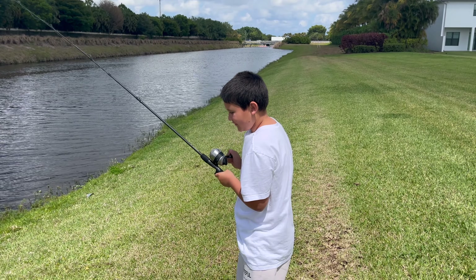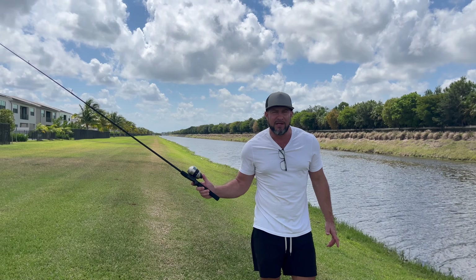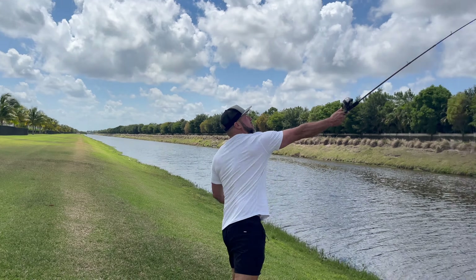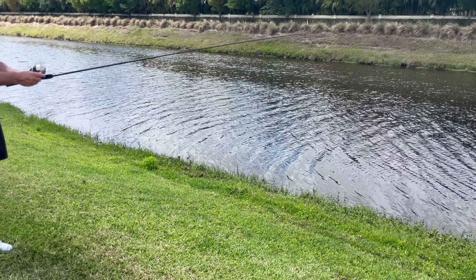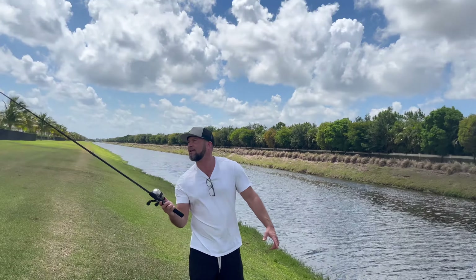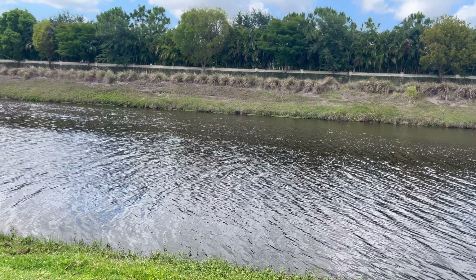All right, my turn. I thought I felt something. Guys, I'm from Queens, New York — we've never fished in our lives. It was a concrete jungle, but look at this form. That's exactly not how to do it. Watch this. Boom! That's how you do it if you're from Queens.